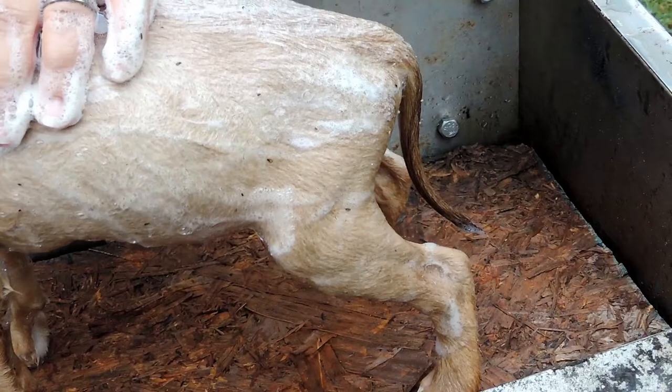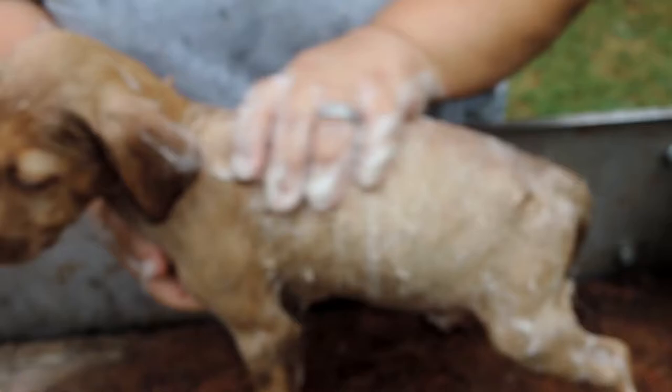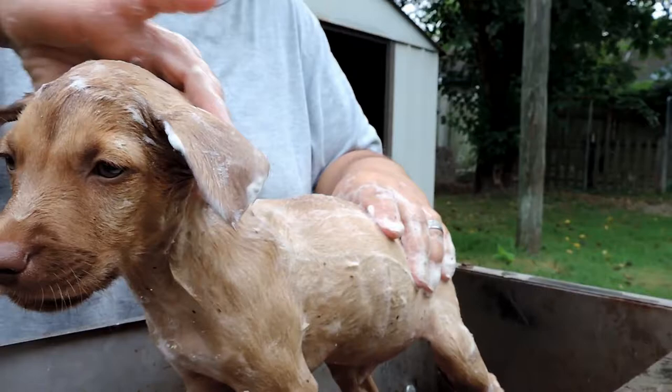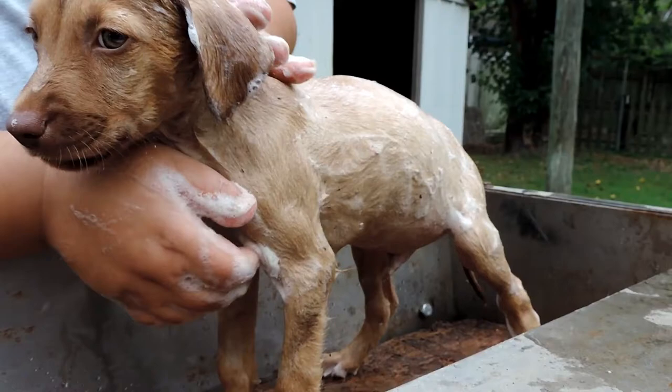Are those actual fleas that big? Yes, they're humongous. I can't believe people let their dogs be like this. He could turn anemic — he could die. It's just a simple bath that would get rid of all these fleas, but people just don't really care. They had a little sister, and I wish we could have gotten her too, but they said no.